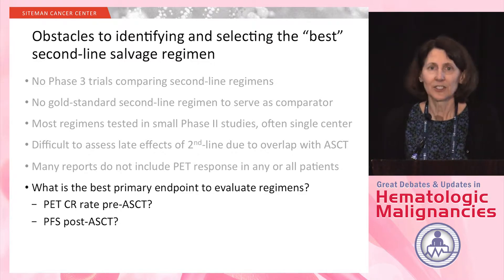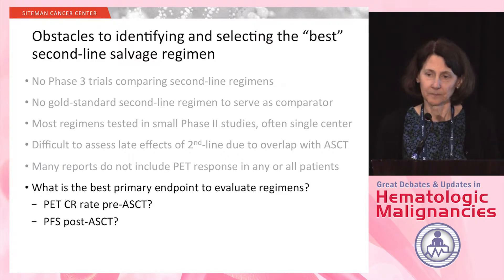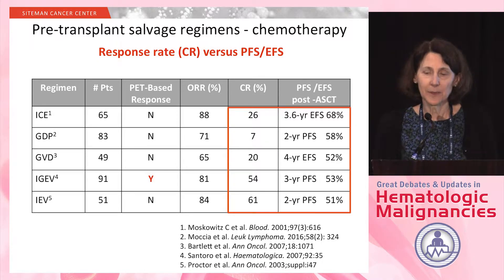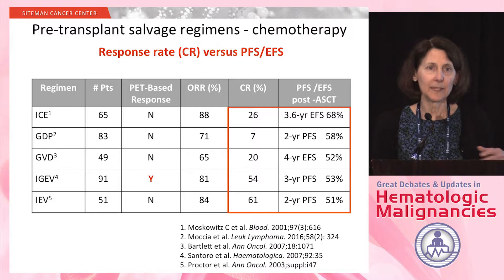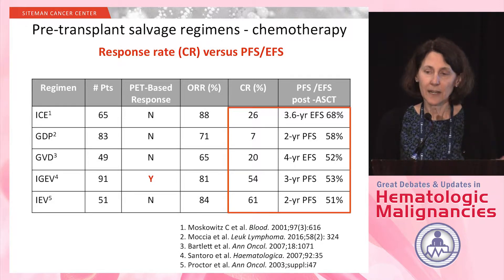The other question we always face when evaluating pre-transplant salvage regimens is: what is the primary endpoint? Is it a PET-CR pre-transplant, or is it the progression-free or event-free survival post-transplant? Here is a table showing some of the most common pre-transplant chemotherapy regimens we use — the five regimens used most commonly in the U.S., Canada, and Europe. As you can see, the CR rates are all over the board, some with PET and some without.